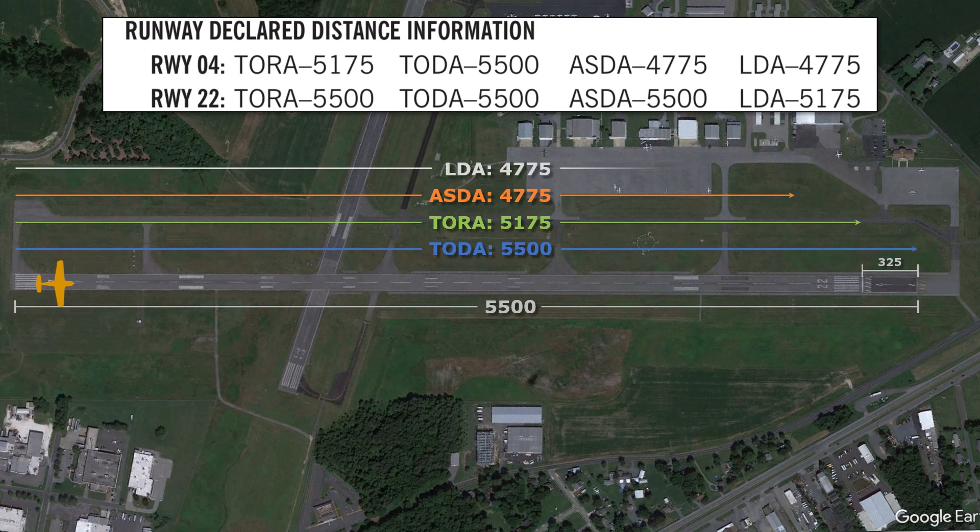Similarly, the landing distance available only goes 4,775 feet. Note that a legal landing can be made up to the very beginning of the threshold for runway 4 and continued all the way to the physical end of the runway, rolling onto the taxiway at the end. But the declared landing distance available is only 4,775 feet. This is what we should use when doing our landing performance calculations.